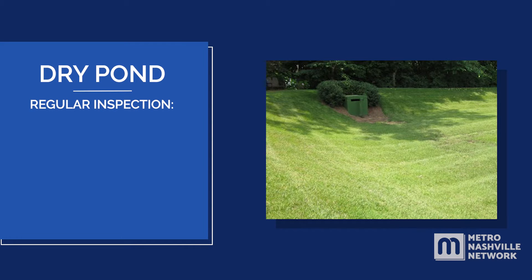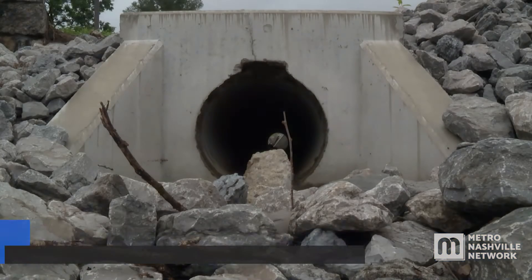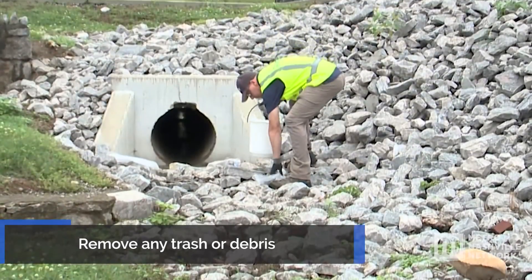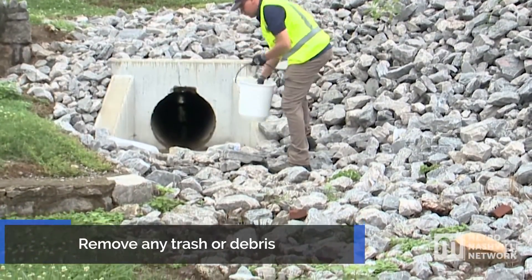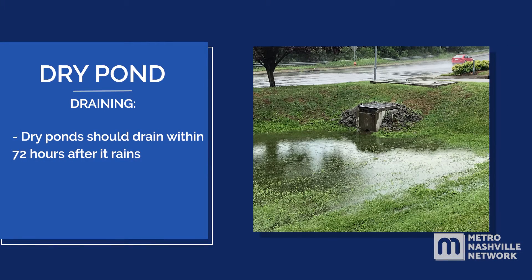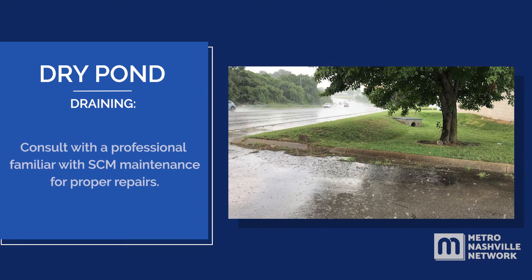Regular inspection and maintenance includes mowing the dry pond at least twice a year. Clear the pond of any brushes or trees, leaving only grass. Check the outlet for clogs after every rain and remove any trash or other debris. Dry ponds should drain within 72 hours after it rains. If the pond is still wet after 72 hours, grade work to the pond may be necessary. Consult with a professional familiar with SCM maintenance for proper repairs.